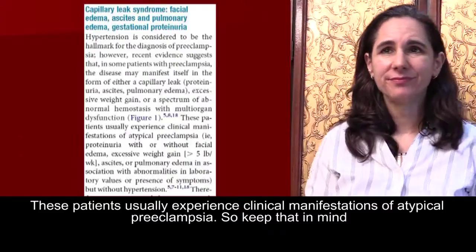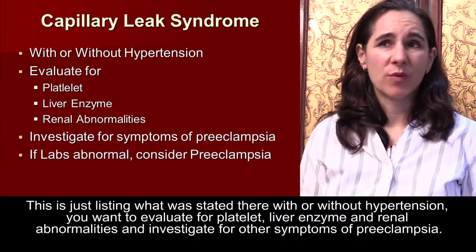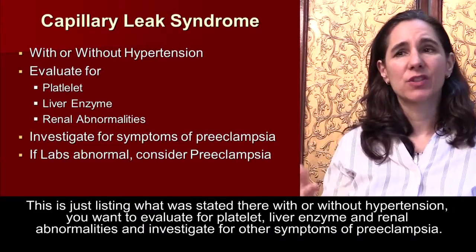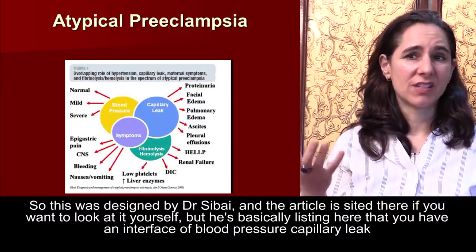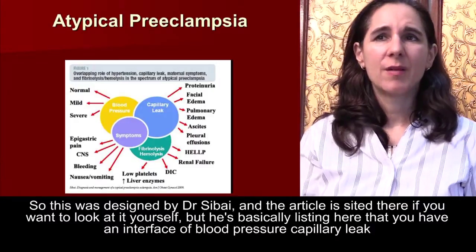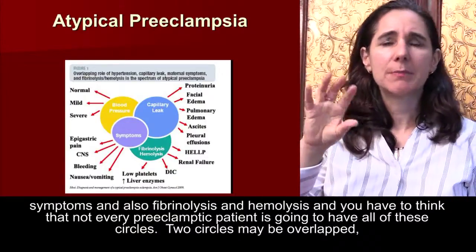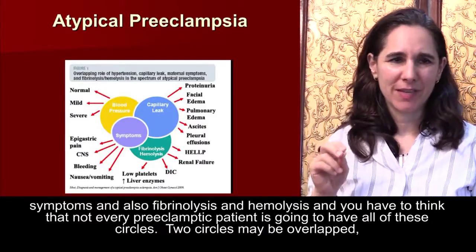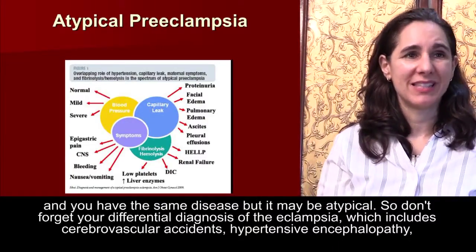With or without hypertension, you want to evaluate for platelet, liver enzyme, and renal abnormalities, and investigate for other symptoms of preeclampsia. Dr. Sabai's diagram illustrates an interface of blood pressure, capillary leak, symptoms, fibrinolysis, and hemolysis. Not every preeclamptic patient will have all of these features — two circles may be overlapped and you have the same disease, but it may be atypical.